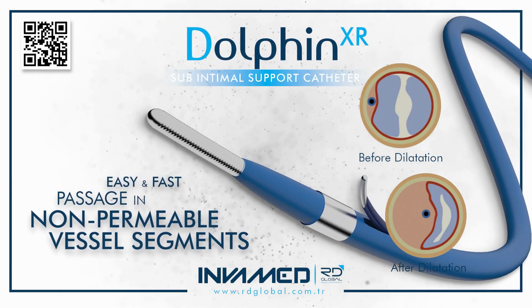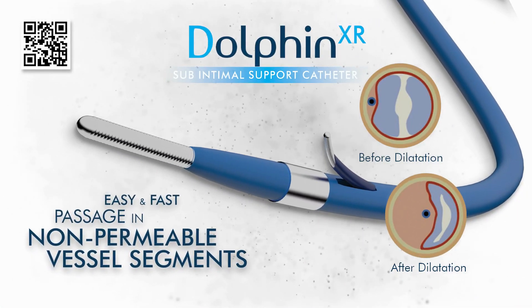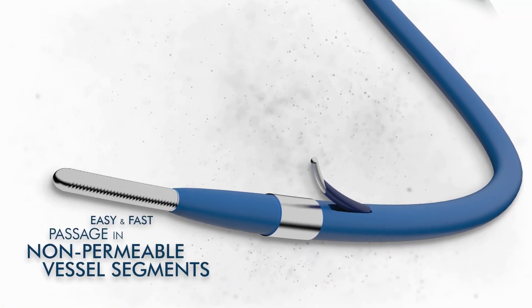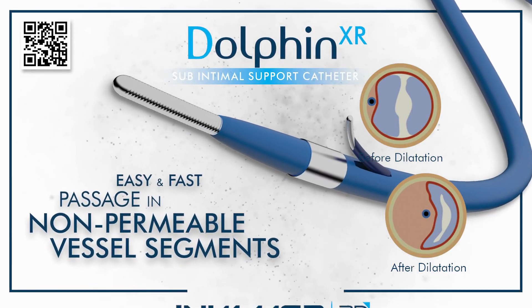As demonstrated in visual procedures, Dolphin XR transforms occluded, nonpermeable vessels into traversable lumens within seconds. Before dilatation, the affected segment does not permit passage regardless of guide wire manipulation. Once positioned, the balloon is inflated gradually under fluoroscopic control, producing uniform vessel expansion and restoring flow.